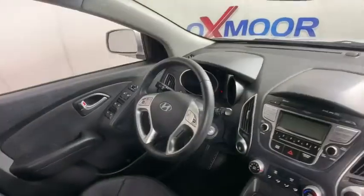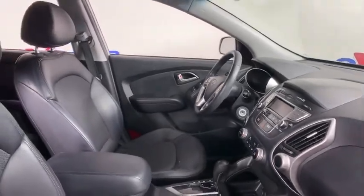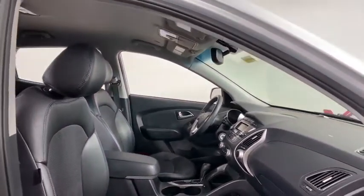Security system, rear window defroster, trip computer, overhead console, tachometer, brake assist, remote keyless entry, panic alarm, rear window wiper.